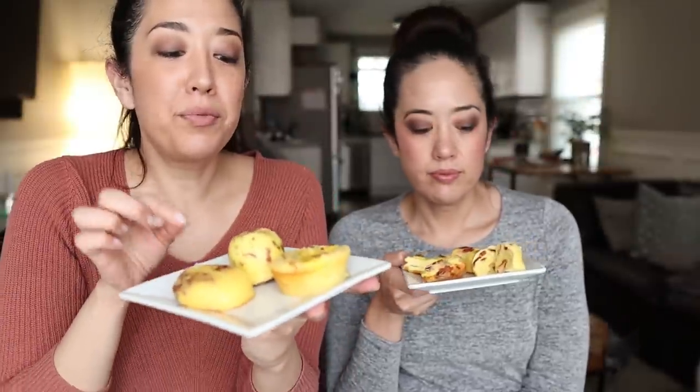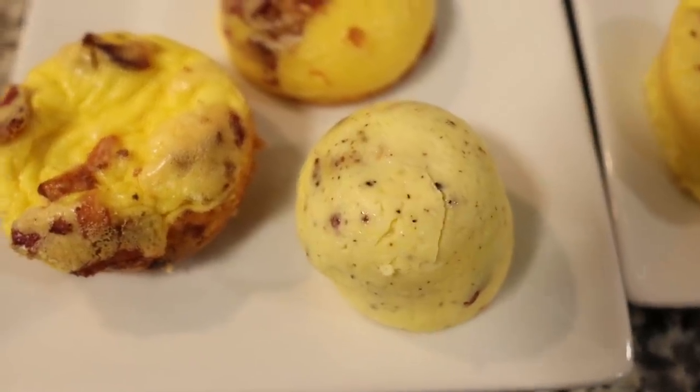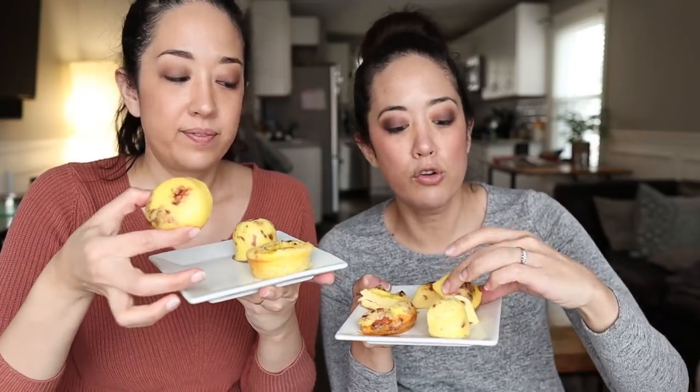It's funny because when we pulled the sous vide ones out of the Instant Pot they were much paler, but as they've cooled they've actually turned the same color as the oven ones — there must be a scientific reason for that. Let's try the original Starbucks one first. It looks creamy on the inside. Mmm — I feel like they add butter. It's very creamy.